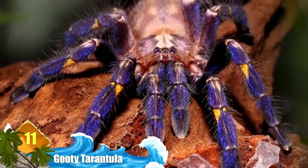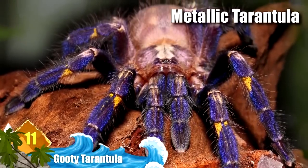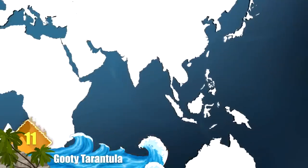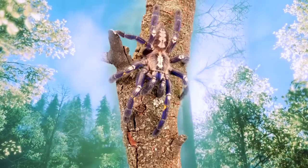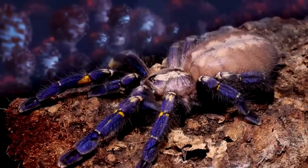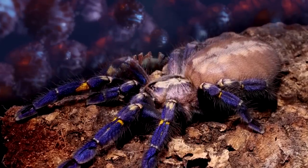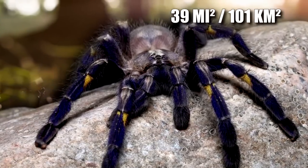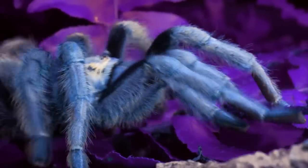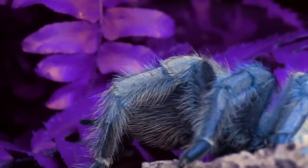Number 11: Gooty Tarantula. Earlier we told you about the Cobalt Blue Tarantula — now here's another example of a spider with a similar color scheme. This arachnid is also known as the metallic tarantula and is found in the forests of central to southern India. Similar to the Cobalt Blue variety, they can be surprisingly fast and are known to carry a venom that can cause intense pain lasting for a week. Because they primarily occupy a 39-square-mile area, these spiders are becoming increasingly rare due to harvesting and logging activities.